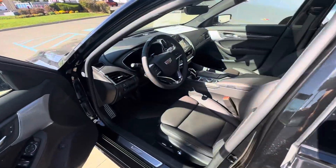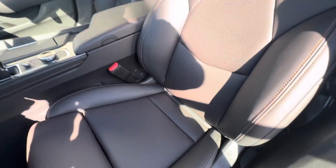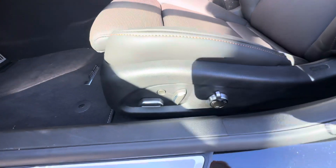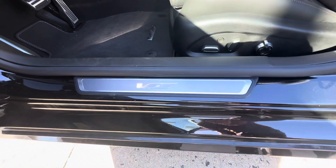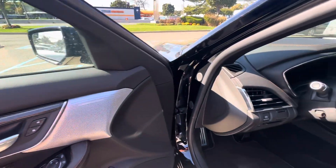On the interior of this car you have these gorgeous black with cinnamon accented seats. These seats do have a massaging feature as well. You also get illuminated V-sill plates, a Bose performance sound system, and carbon fiber accents throughout the entire vehicle.